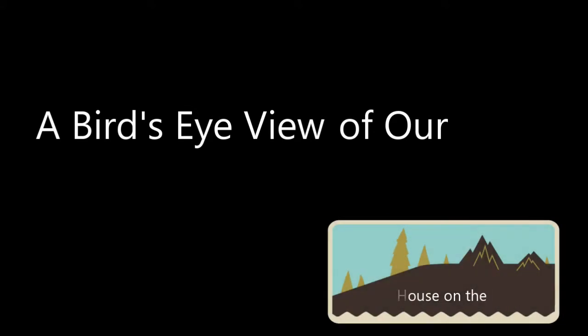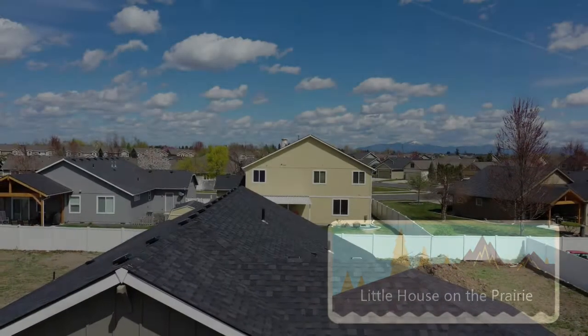Welcome family to a bird's-eye view of our new little house on the prairie. This is a bird's-eye view as seen from a drone, so I'm not going to narrate the entire thing. Part of it's going to be self-explanatory — just want you to watch, and I'll point out major things along the way.